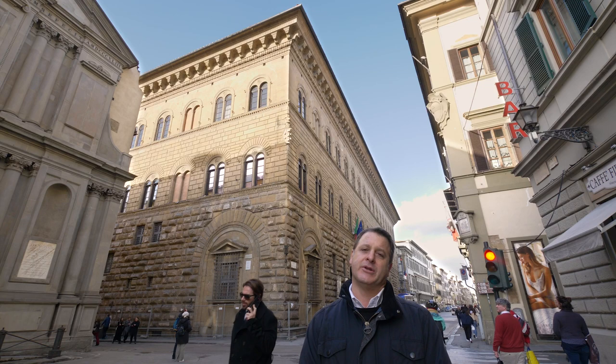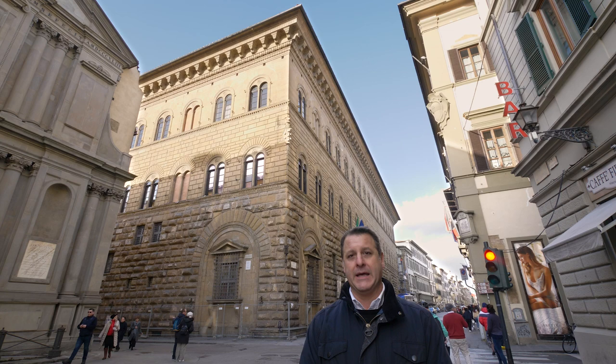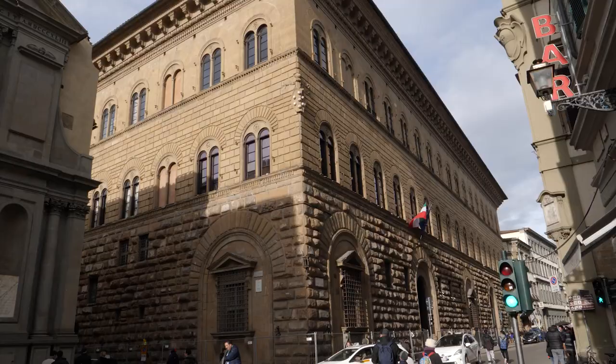Think about how astute the Medici were in using architecture as a marketing tool. Because I'd feel pretty safe putting my money in that bank — very fortified and strong on its exterior. But if you go inside, you'll find a completely different style of architecture.